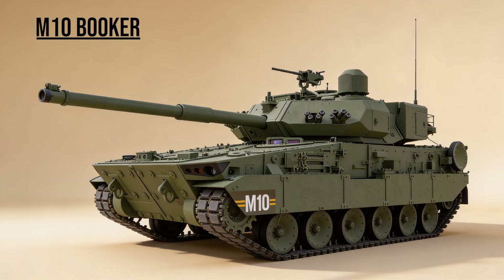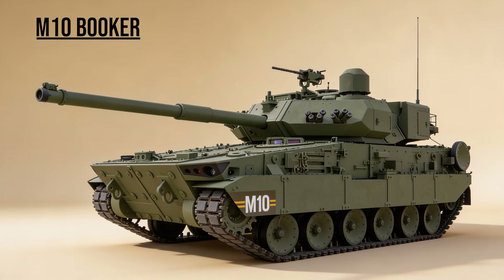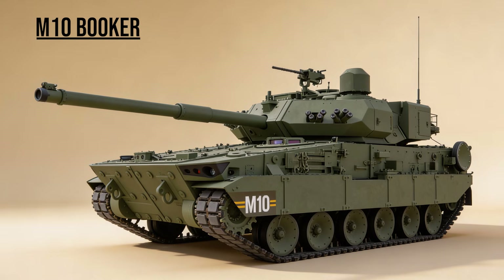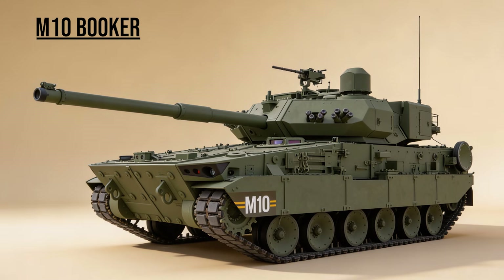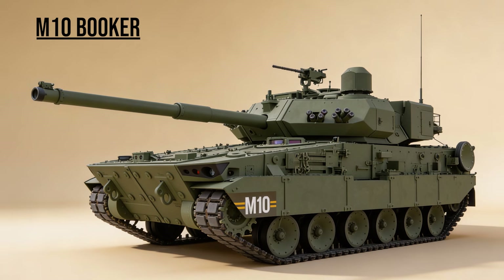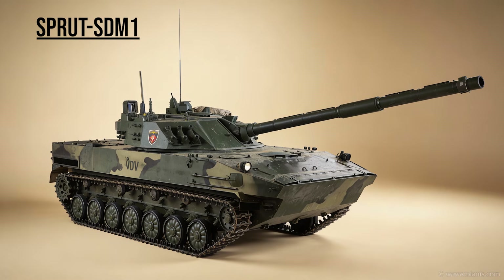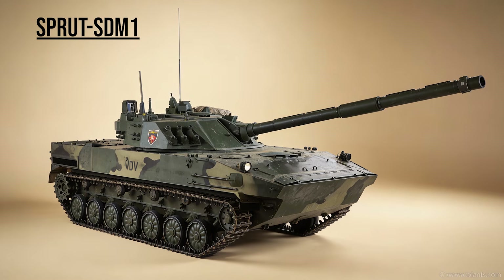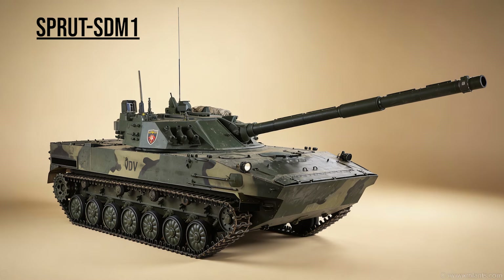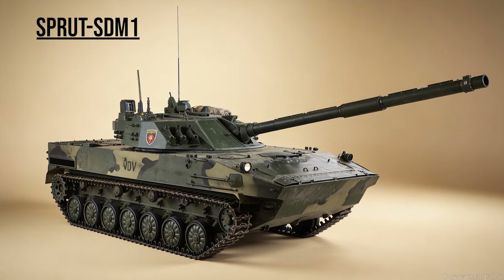M10 Booker, the Mobile Firepower — the US Army's newest combat vehicle. Not technically a tank by doctrine, but effectively a light tank designed to provide heavy 105mm support to infantry squads moving too fast for the Abrams. Sprut SDM-1, the Paratrooper — Russia's amphibious tank destroyer. It has the firepower of a T-90's 125mm gun, but is light enough to be dropped out of a cargo plane with the crew inside.